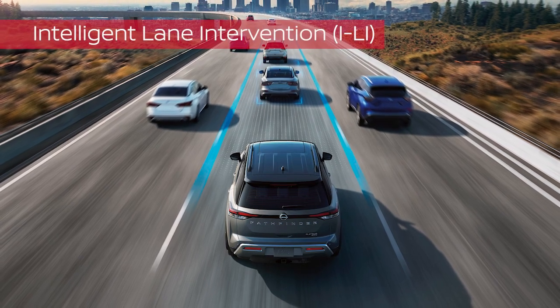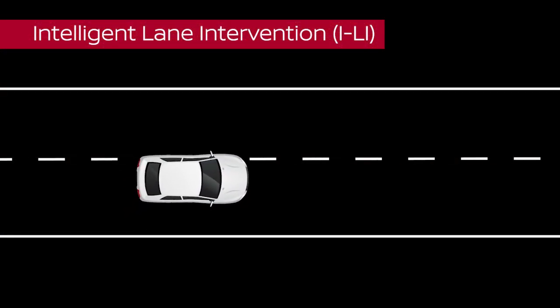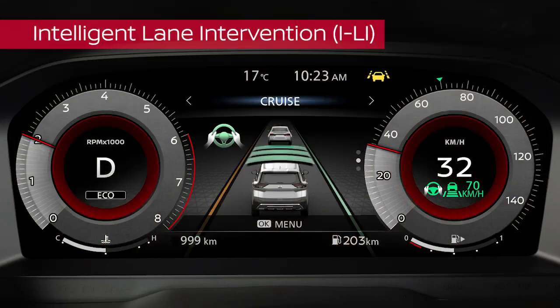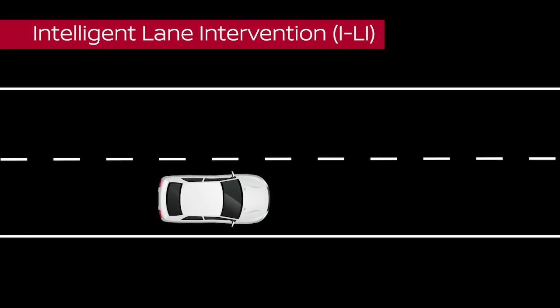Intelligent Lane Intervention or ILI is an additional lane keeping feature used by ProPilot Assist. If the vehicle approaches the lane markers, ILI sounds a warning, vibrates the steering wheel, and the lane marker on the display turns yellow and flashes. The system briefly applies the brakes to help return the vehicle to the traveling lane.